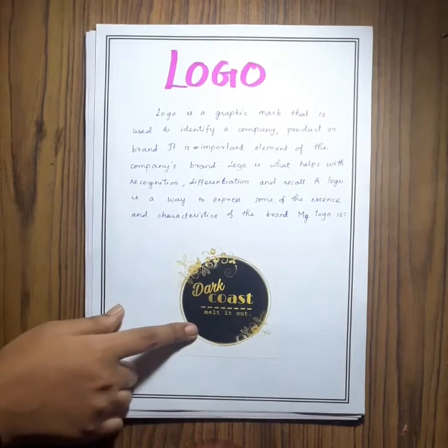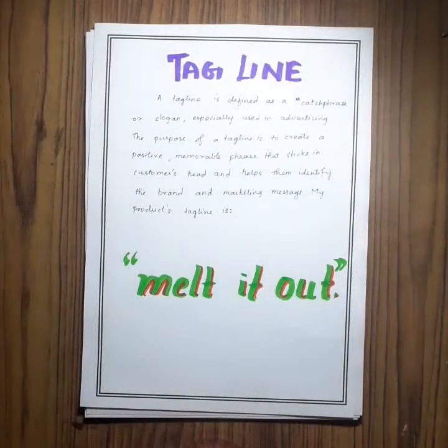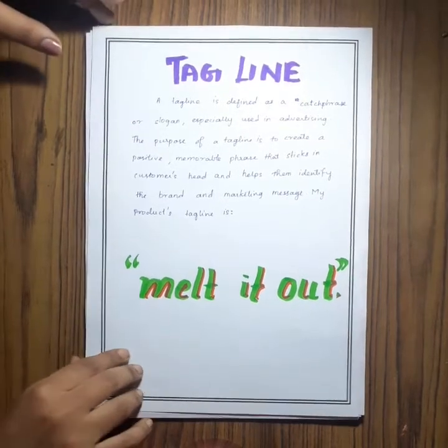This is the logo that I have created for my product. Next comes the tagline, which is the catchy phrase that reminds the consumer of my product. This is my tagline.